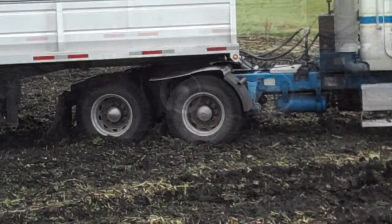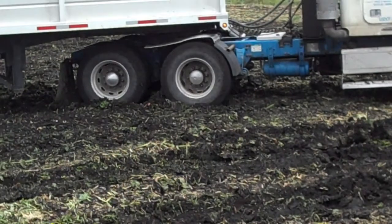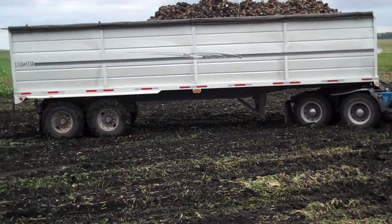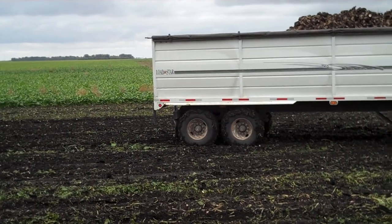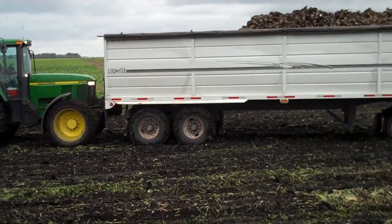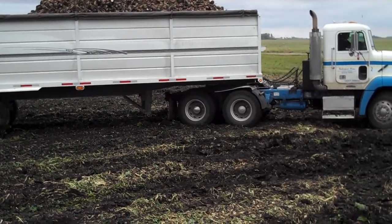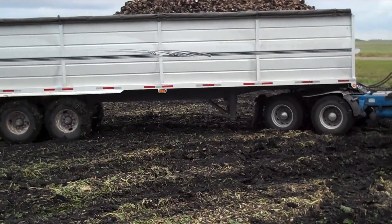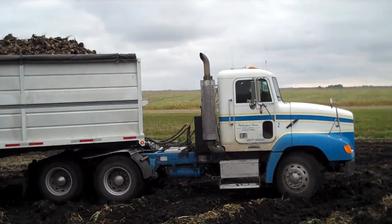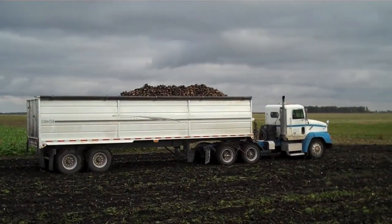He's stuck right there. Now he's going to need a push. There he lifted — no problem by himself.